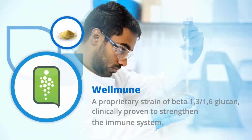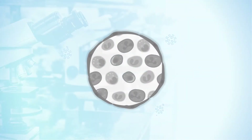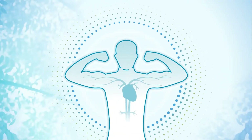Wellmune — a proprietary strain of beta-glucan that is clinically proven to strengthen our immune system by activating key immune cells to find and fight foreign challenges quicker, resulting in a more complete immune response without overstimulating the immune system.